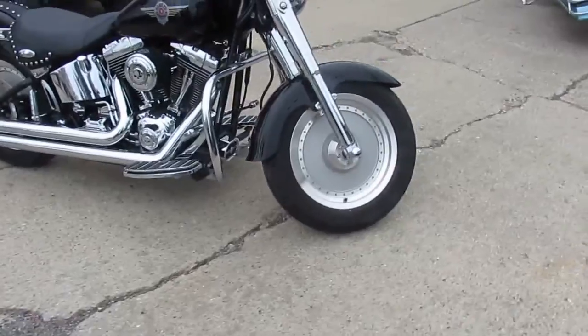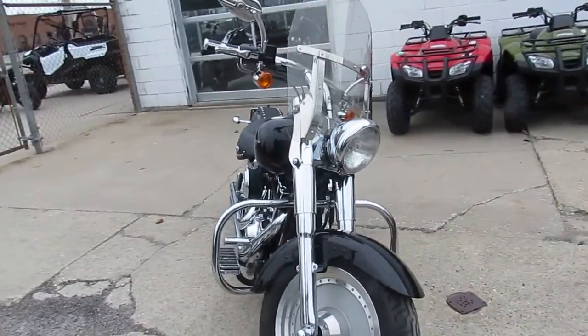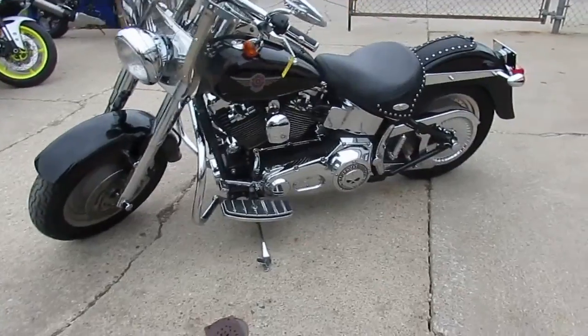They've all been inspected, certified, ready to roll. This one's a 2000 Harley-Davidson Fatboy. This bike's only got 18,779 miles. We got it priced right, $9,999. And as you guys see in the video, this thing's got it all.